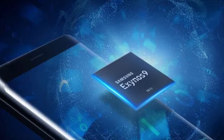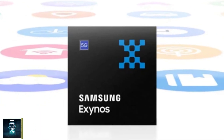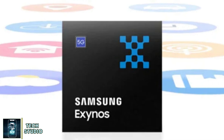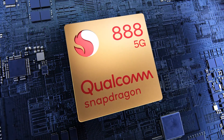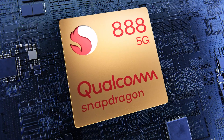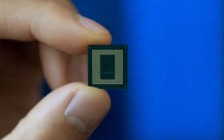Samsung's mid-range chips used to lag behind when it came to performance, but that's all changing. A few years back they began to improve, and with the upcoming Exynos 1580, we're looking at a processor that could rival Qualcomm's Snapdragon 888, which was one of the top chips back in 2021.